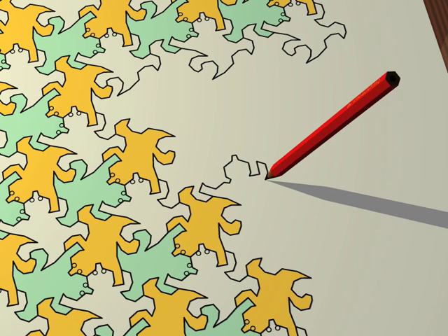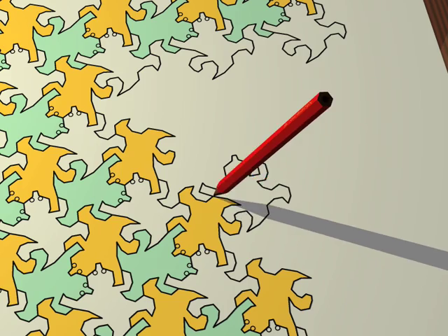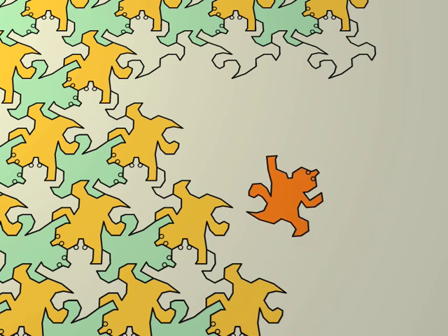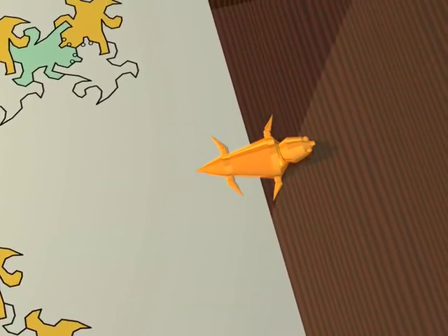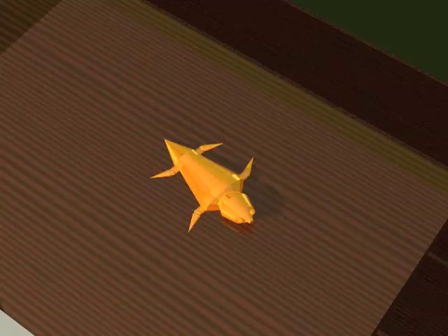Let's try and explain to these flat beings, these creatures living trapped forever in a plane, what our everyday life in three dimensions is like. Let's imagine that one of these lizards manages to escape his miserable existence for a moment and climbs out and up onto a viewpoint looking down on his world.